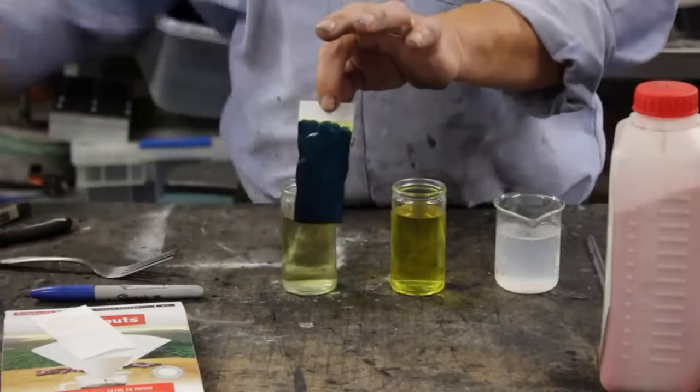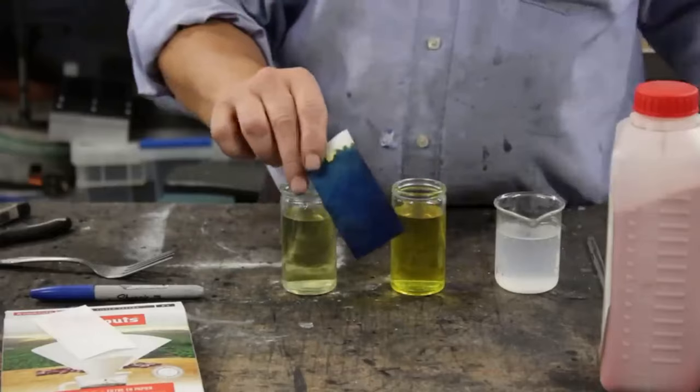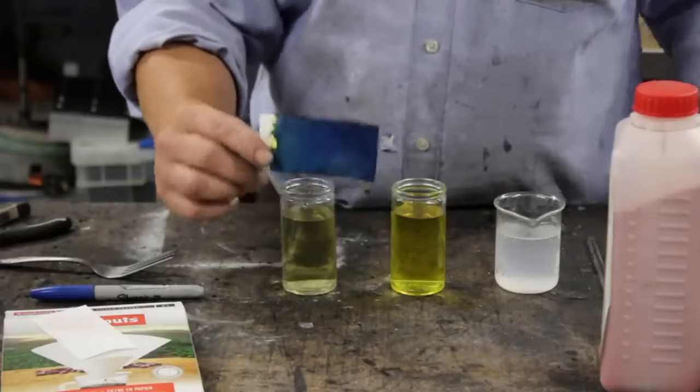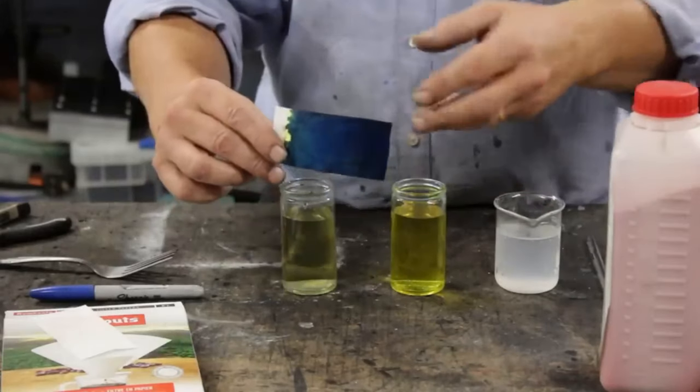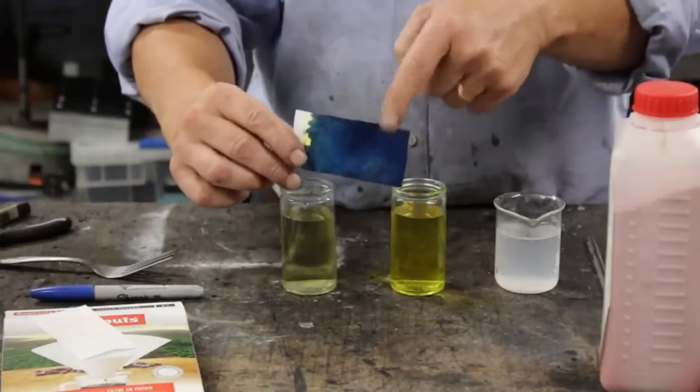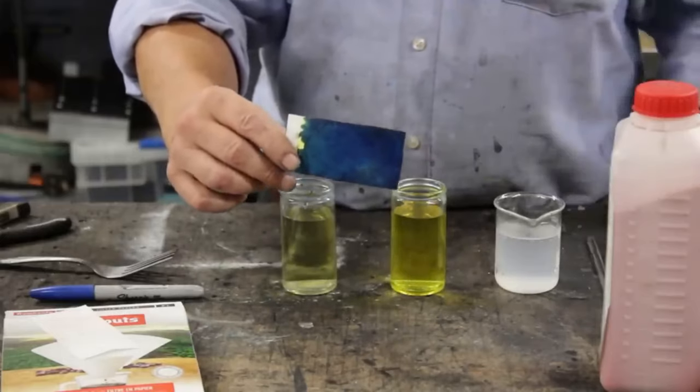Once we've done that, we dry it and we get Prussian blue paper. This is insoluble, completely harmless, nothing will happen to it — and this is how they made blueprints. We're going to use that as the base of our battery.